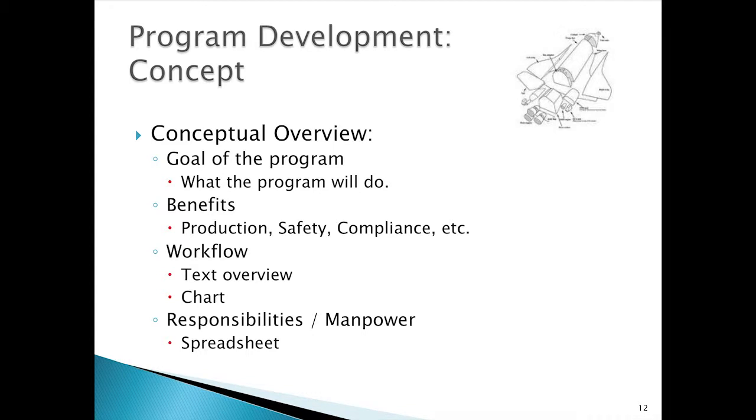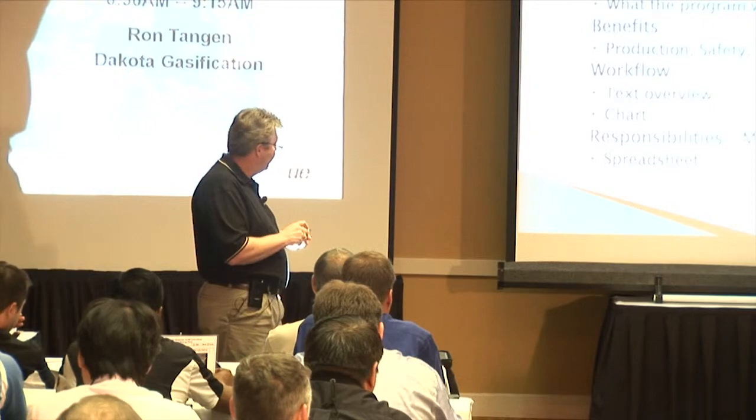Once I find a technology that looks like a good fit, I sit down and start to develop the concepts of the program. I'll write down what the goal of the program is, what it's going to do, whether the benefits are production-related, safety-related, compliance-related, or manpower-related. I'll begin to develop some high-level workflows on how this program is going to work within the plant environment, and also start to develop manpower responsibilities, laid out in a spreadsheet.